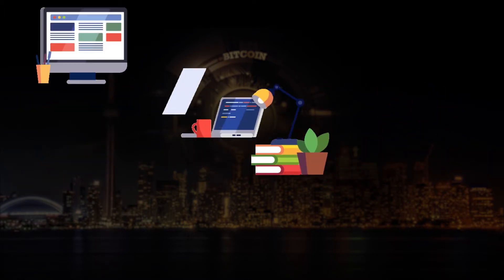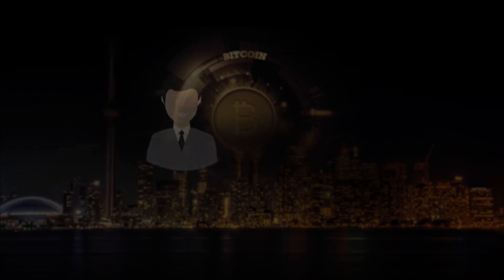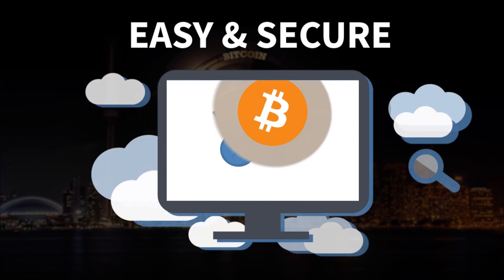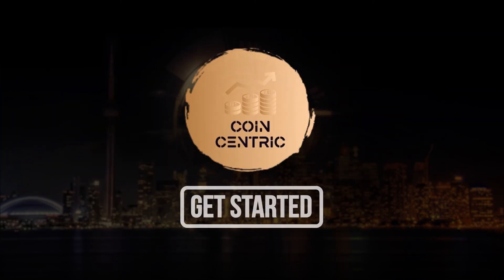Our team of fintech experts have created a user-friendly and secure platform that makes your trading experience effortless. And if you need help, we are always here to help you through live chat. Let us show you how easy and secure it is. Trade with CoinCentric — let's get started.